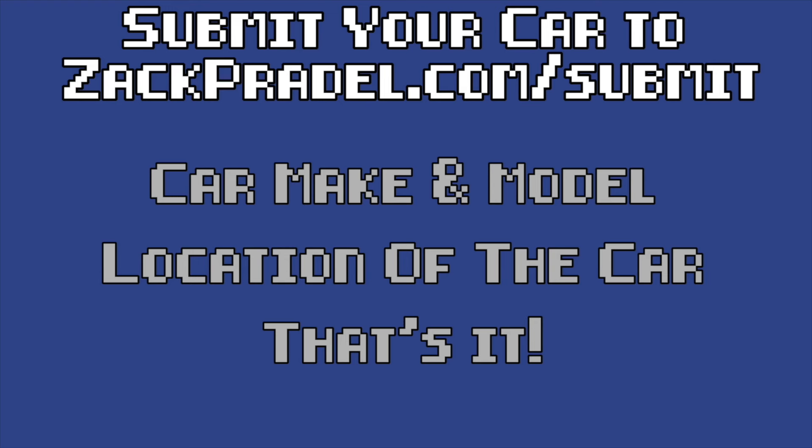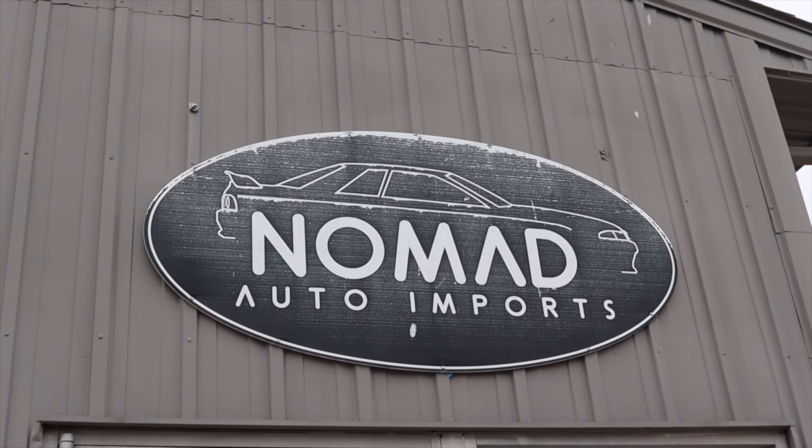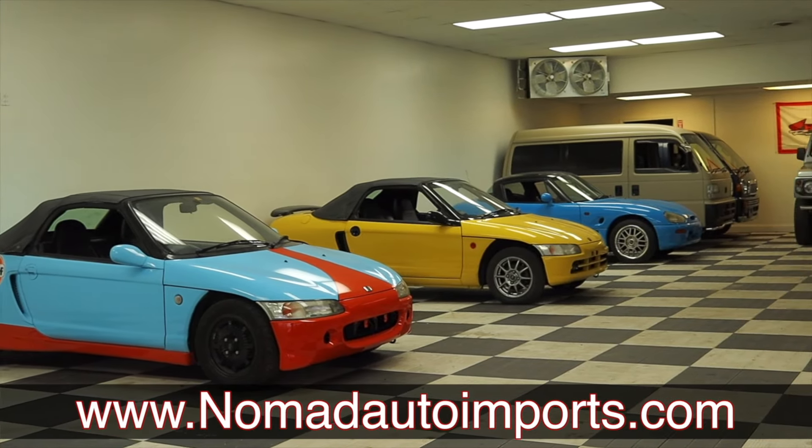If you would like to submit your own vehicle, you can head on over to my website, ZachPradle.com slash submit. It's a quick and easy submission form, takes under a minute to fill out and I come out to you. A huge thank you to Nomad Imports here in Flint, Michigan for letting me take out their Lancia Delta. This is an absolute dream come true. Please go check out their inventory.